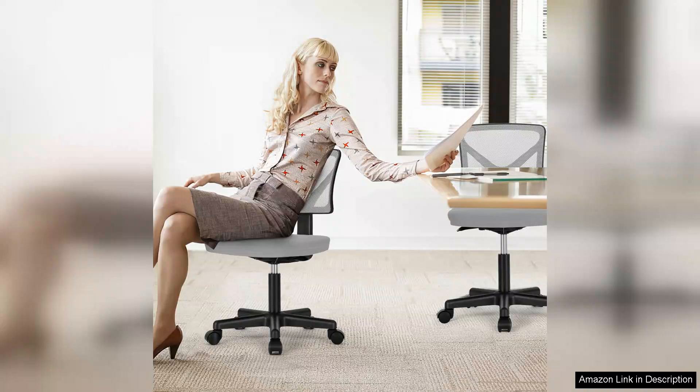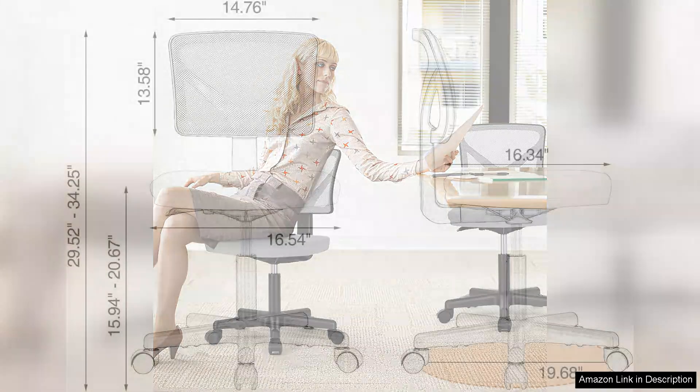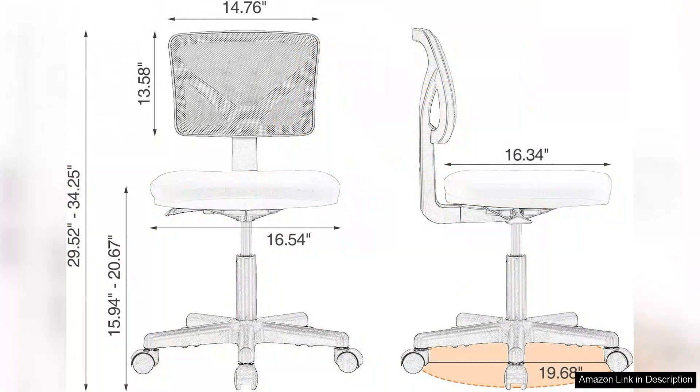One of the standout features of this chair is its ergonomic design. The low back provides excellent support, encouraging proper posture during long hours of work. I often find myself sitting for extended periods, and I'm pleased to say that I've experienced significantly less discomfort since using this chair.